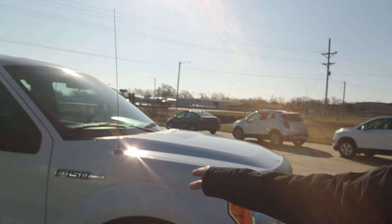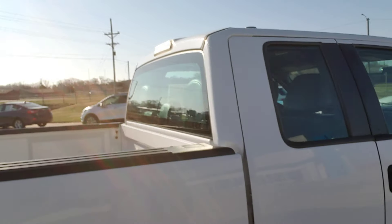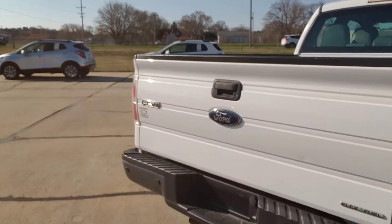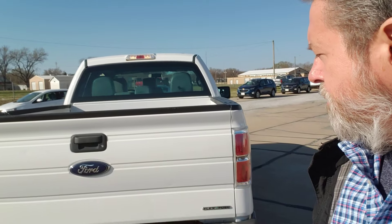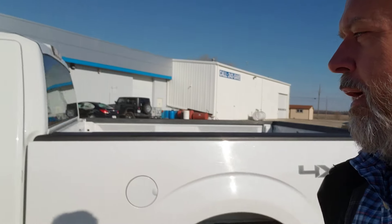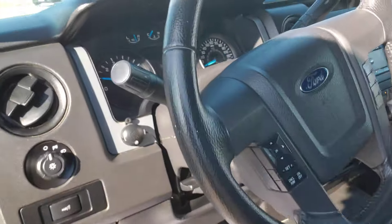Engine's running well. F-150 XL — that means it's the base model. Let's take a look back here in the bed. Got a little mat covering down there — that's all looking good. Trailer hitch stuff down below. I'm not much of a towing guy, I'm more of a sports car guy, but you guys that appreciate being able to tow a trailer would like this. A little ding here and there, but it's a 2014 work truck — made for somebody that wants an affordable truck on the farm or for the business.